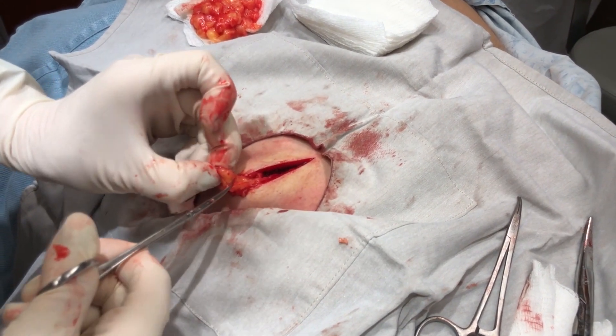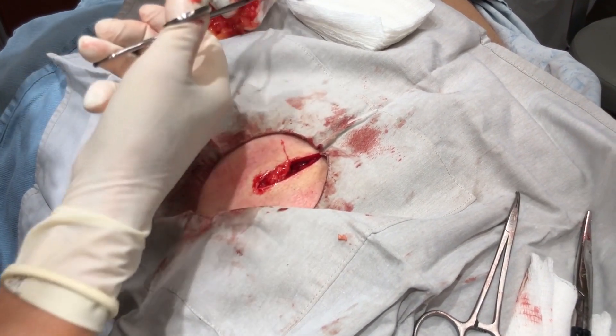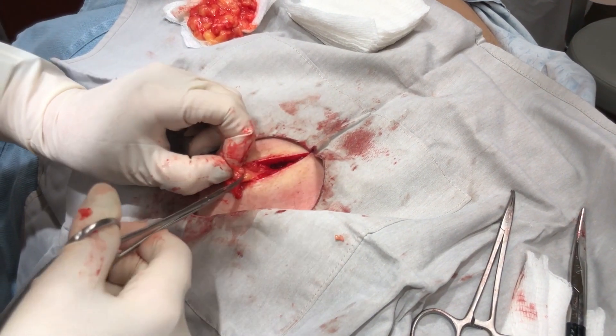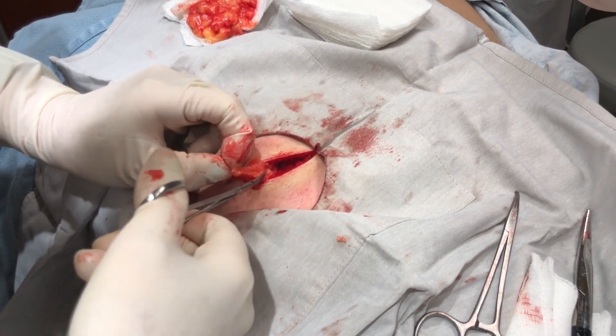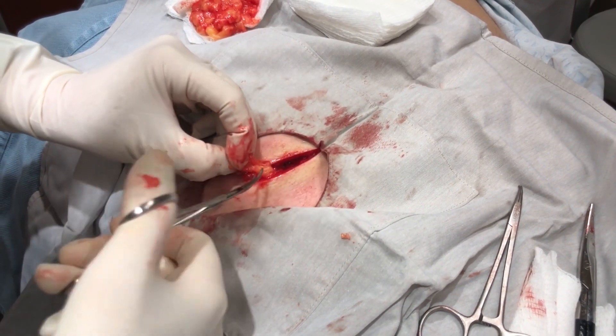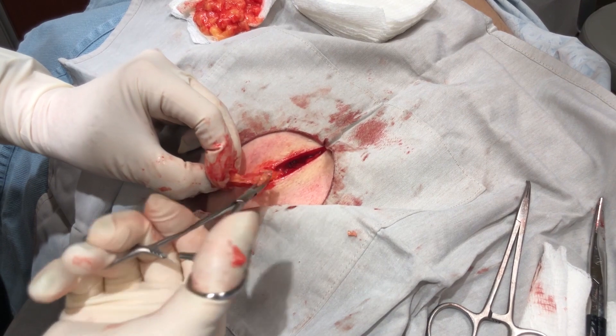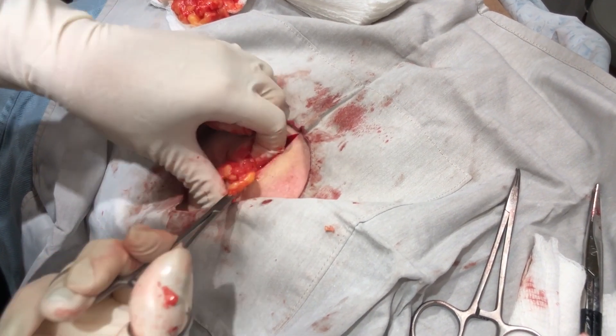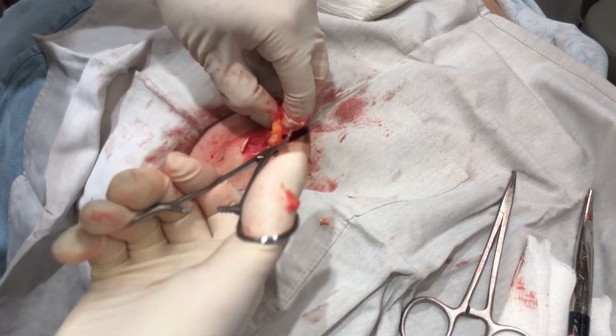You almost have the whole thing. We're so close now. It's still there. I can't believe I am the lipoma whisperer. I totally whisper to them.